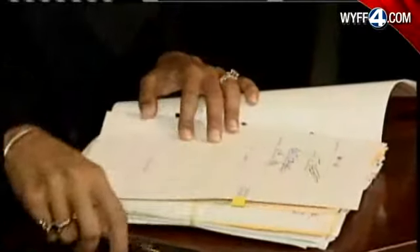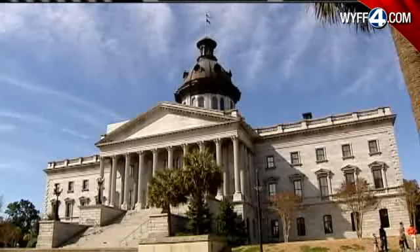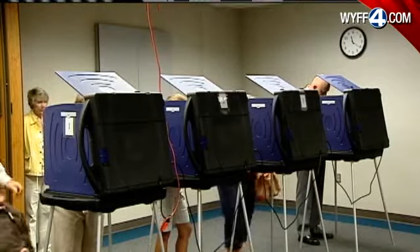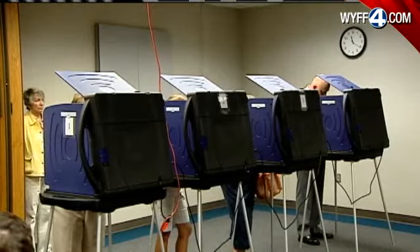Another problem this voter ID bill faces is who is going to pay for it. The state, which is in a budget crisis, will have to find money to pay for the creation of a new identification system for the estimated 178,000 voters who don't have a driver's license. Right now, there is no money in the appropriations bill for this project.